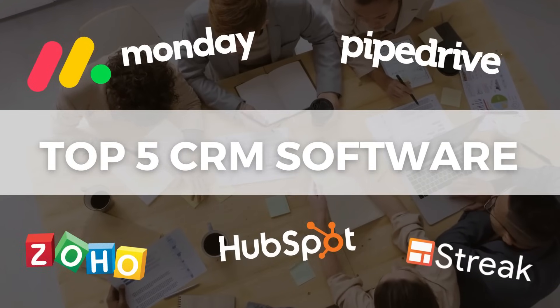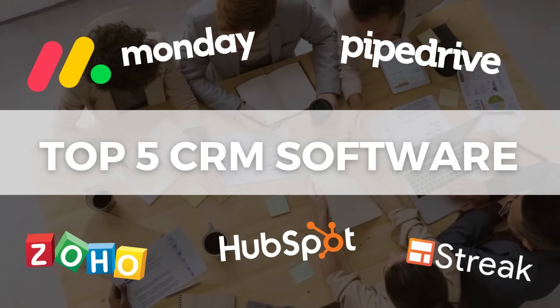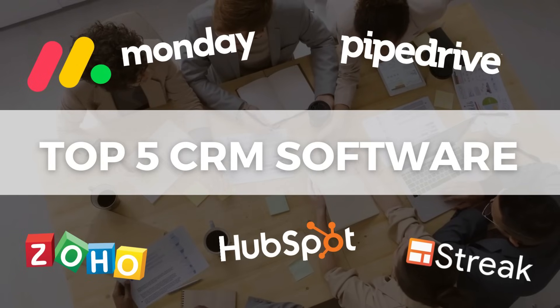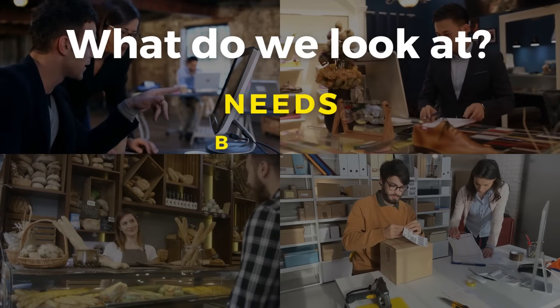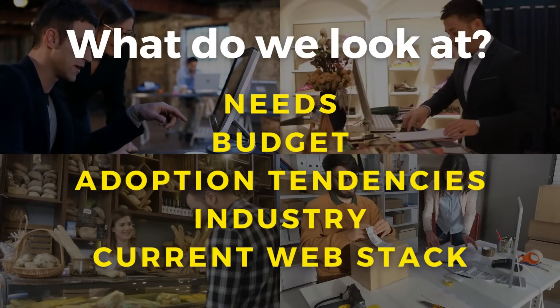Let's take a look at our top 5 CRM tools that we believe are ideal for small businesses. These 5 platforms are typically what we recommend to small teams depending on our clients' needs, budget, adoption tendencies, industry, and current web stack.